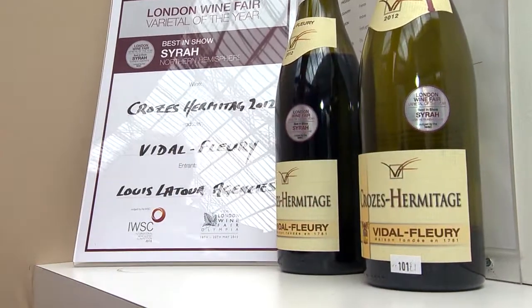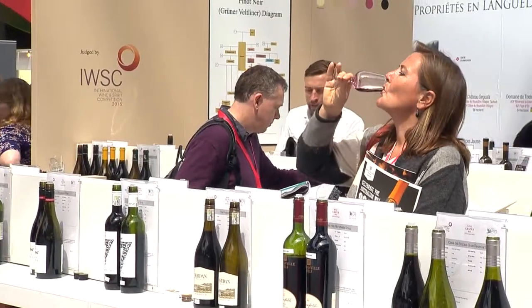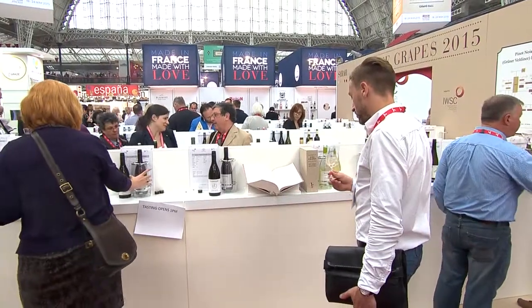We've got all the wines out with the results for an open tasting, so people can come and find out which our judges felt was the best Grüner Veltliner and the best Syrah.